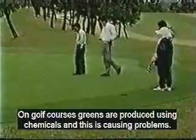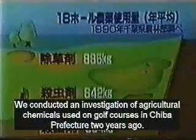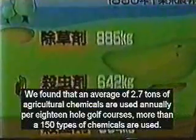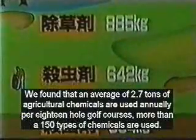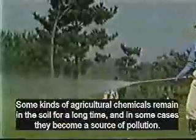Golf is a favorite sport in Japan. Golf course greens are normally treated with chemicals, which cause many environmental problems. Two years ago, we conducted an investigation of chemicals used on golf courses. We found that an average of 2.7 tons of 50 different types of chemicals are used each year on a typical golf course. Some chemicals stay in the soil for a long time and become a source of pollution.